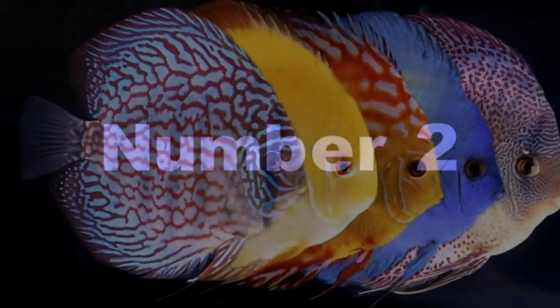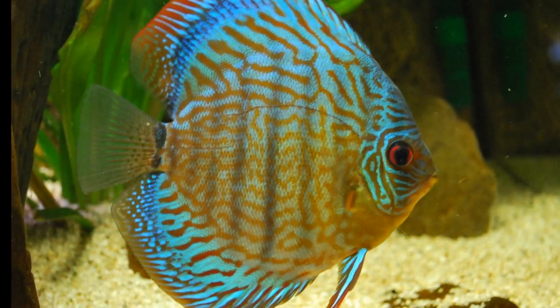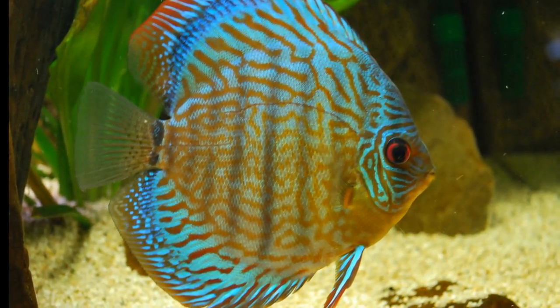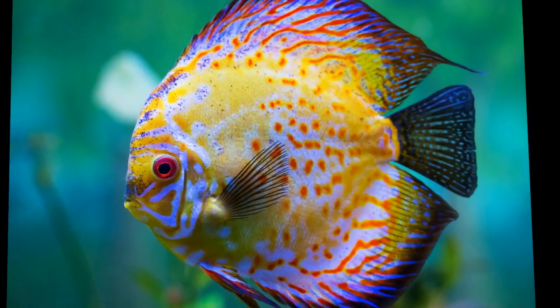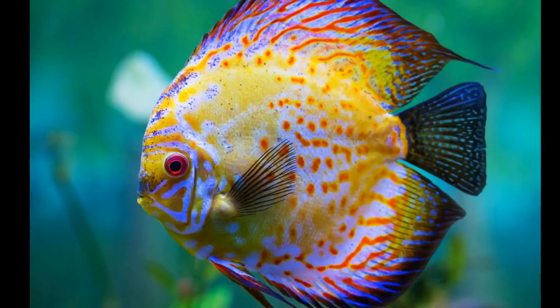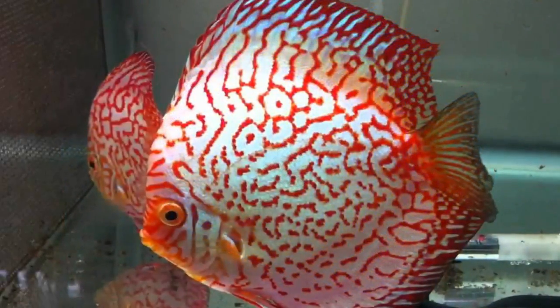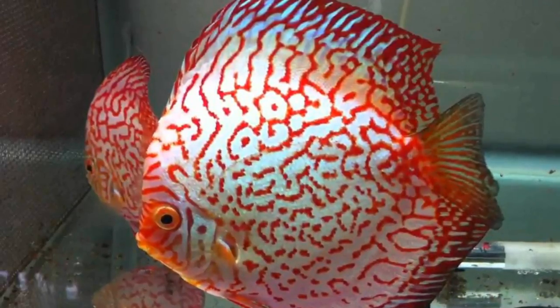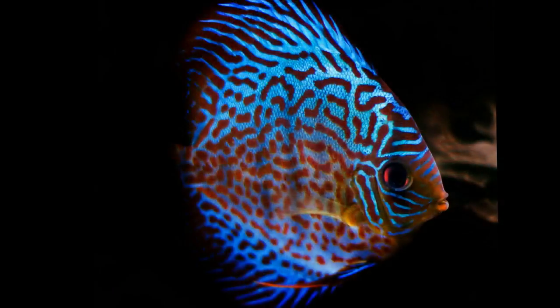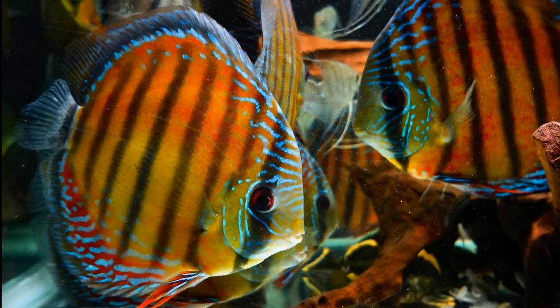Number two: Discus. Another freshwater species, discus are probably the single most beautiful species of freshwater fish. They are also probably the most expensive freshwater species, second only to the koi or the arowana. A small three-inch juvenile can be anywhere from $50 to $80. There are many color variations of discus, most of which are simply breathtaking.